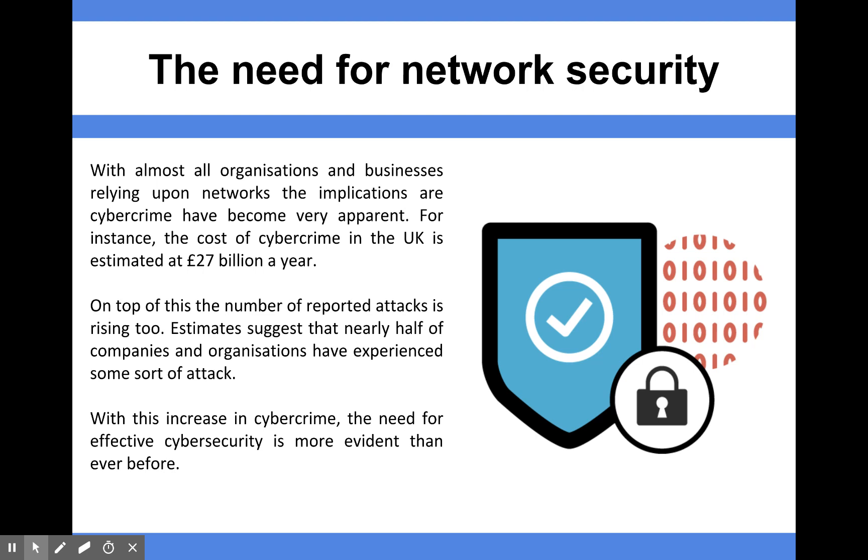In this next topic of work, we're going to look at the need for network security and why we have all these different methods of protecting and securing our data in a computer system. If we think about organisations and businesses in the modern age, every single business, small or large, will rely in some way on using the internet and therefore using a network of computers in their own business or organisation to connect to the internet.